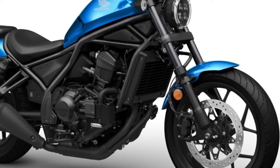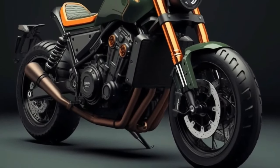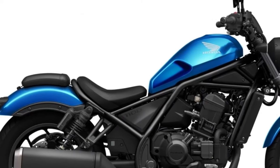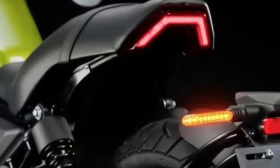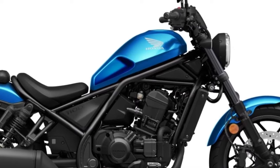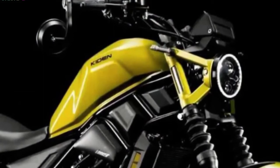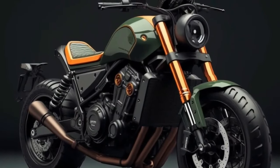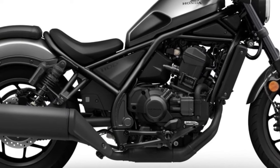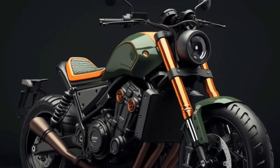Riders can anticipate an interesting riding experience, a snappy throttle, and excellent acceleration. The Honda Rebel 1100 has a sophisticated design combining traditional cruiser looks with a dash of modern flair. Its low-slung silhouette, broad handlebars, and relaxing seating posture convey casual riding. With quality finishes, LED lighting, and sleek lines, it's sure to draw attention. The Rebel 1100 is expected to offer a roomy, relaxing riding position, designed with user comfort in mind.